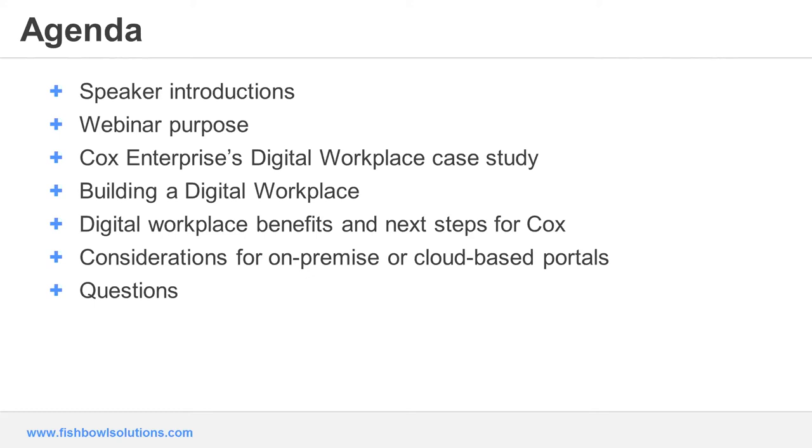We'll then hear how Cox and Fishbowl partnered on the technology components to build the digital workplace, featuring a portal that includes collaboration, enterprise search, and content integration with inline contribution capabilities. The last part of our webinar will include some high-level information and comparison for Oracle's technology options to deploy a digital workplace, either on-premise or in the cloud.